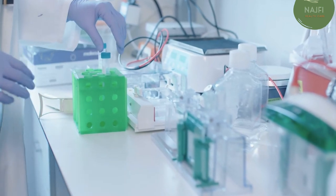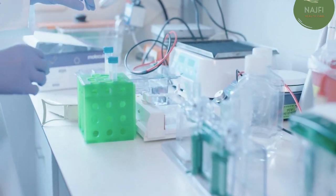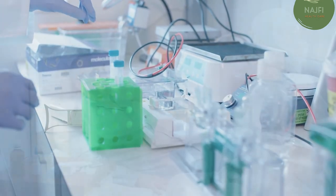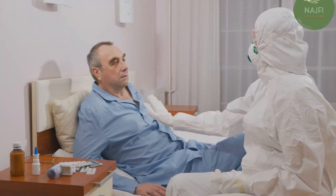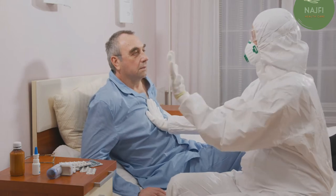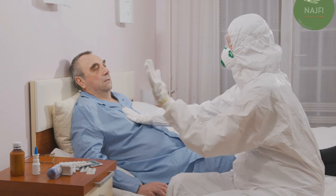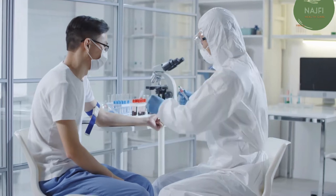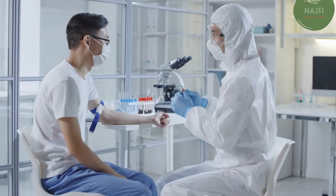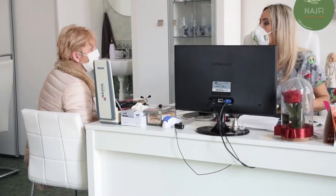Your doctor may also recommend over-the-counter medication to relieve your pain and fever, such as aspirin, ibuprofen (Advil, Motrin), or acetaminophen (Tylenol). Your doctor may also recommend cough medicine to calm your cough so you can rest, but keep in mind that coughing helps remove fluid from your lungs. You can help your recovery by getting a lot of rest and drinking plenty of fluids.